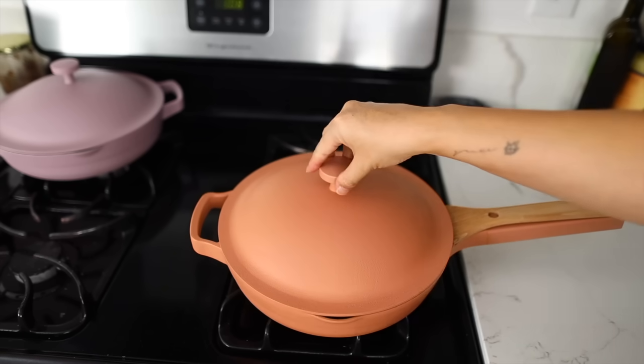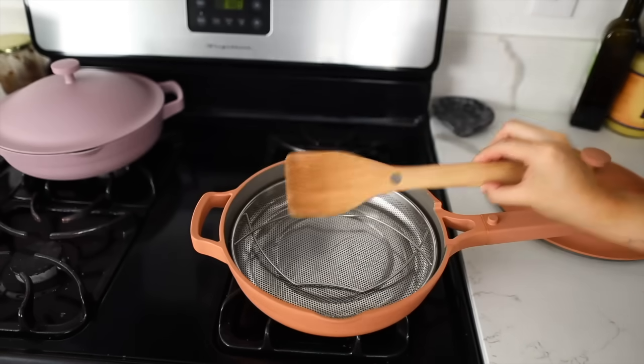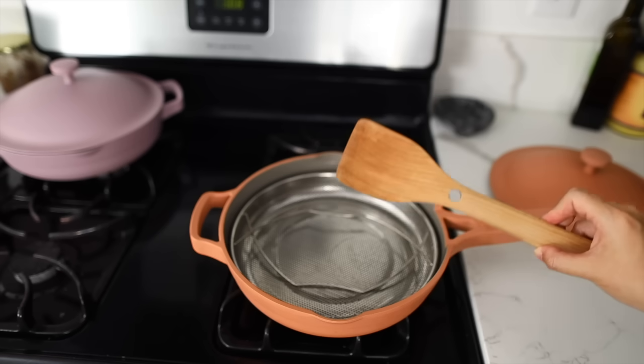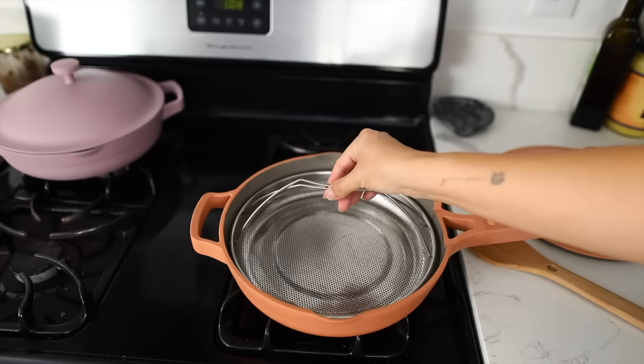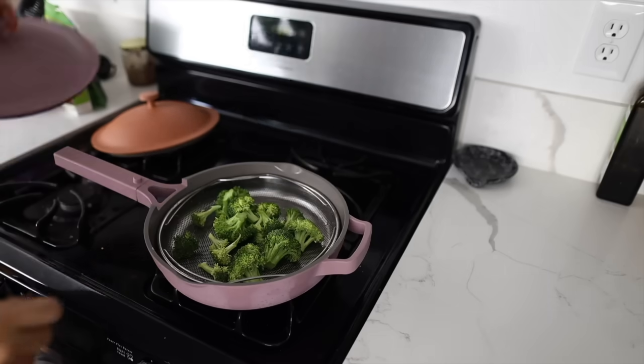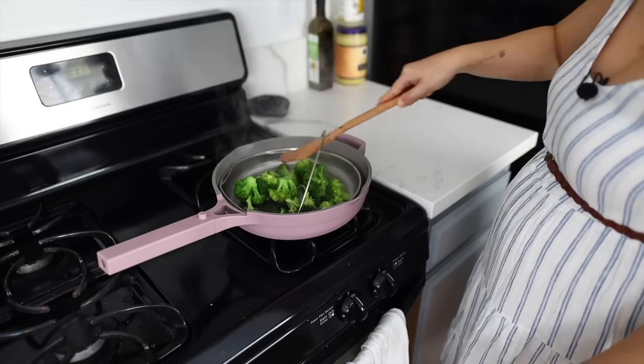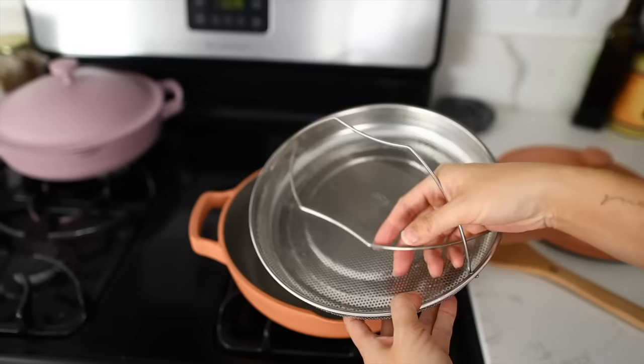This pan comes in four pieces: a lid that actually seals, a beautiful wooden spatula especially perfect for this non-toxic nonstick pan. You also have this genius steam basket, perfect for steaming vegetables as well as steaming any dumplings and buns. I like to even use it to wash my produce.